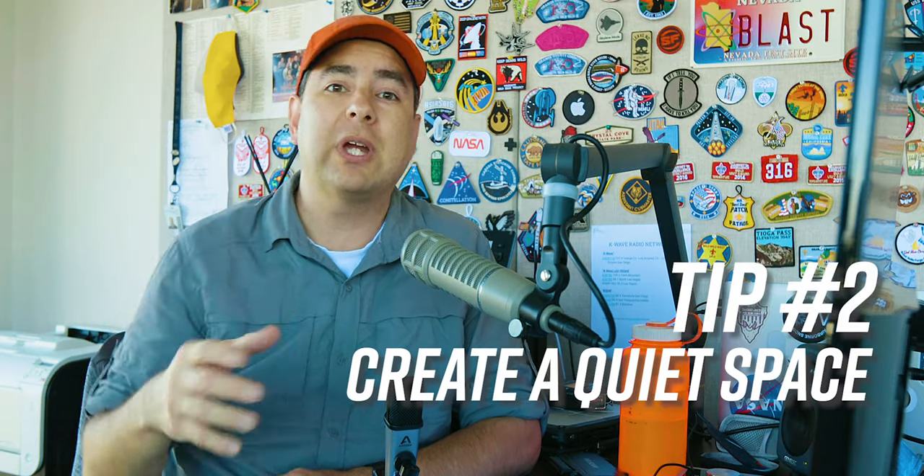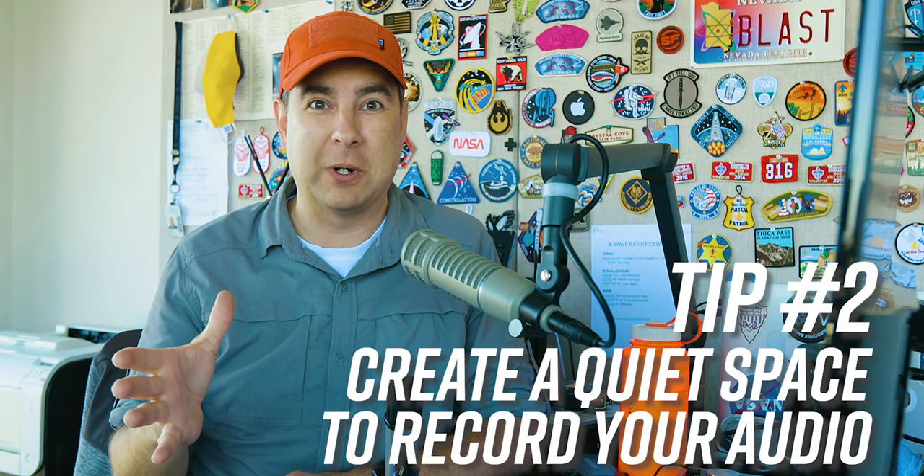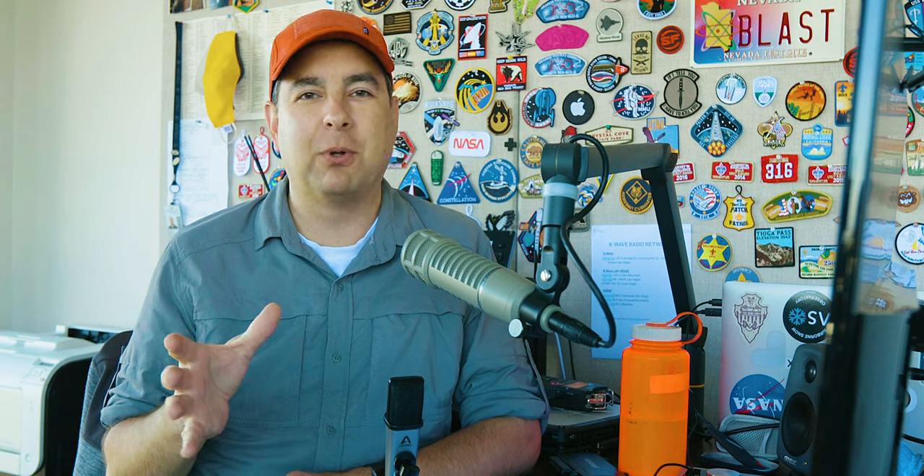Tip number two: create a quiet space to record. A lot of people talk about making a recording space and say they need to soundproof their space. Well, soundproofing is not what you think it is. Technically, soundproofing is building a space that prevents sound from coming in or getting out — you're isolating your space from the outside.